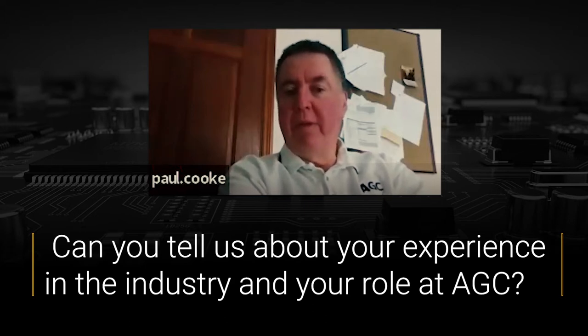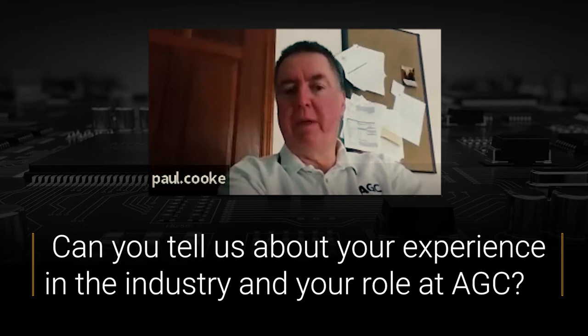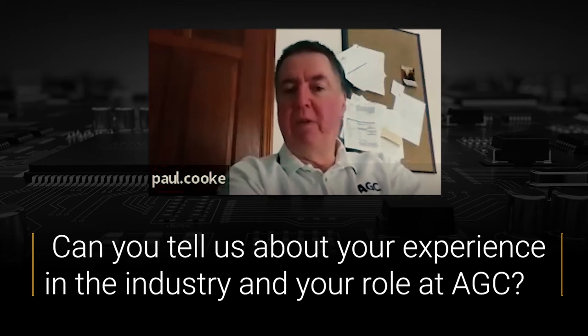About two years or 18 months ago, I joined AGC. My role is fairly similar — I'm still a field application engineer and I also do technical sales. We specialize in really exotic, high-frequency type materials. Most of the product that we manufacture for North America is getting into military and aerospace type applications. We are developing some new products, which we'll actually be introducing at APEX next week.